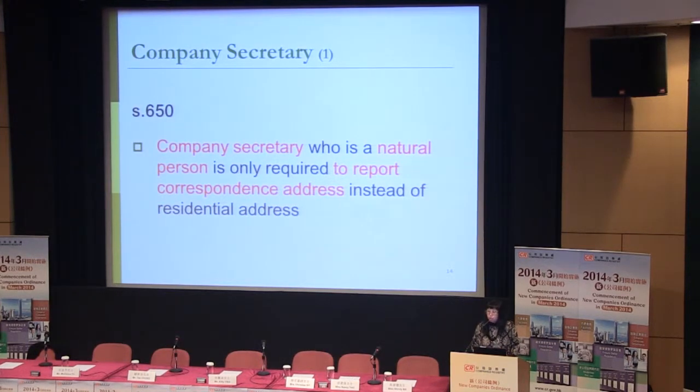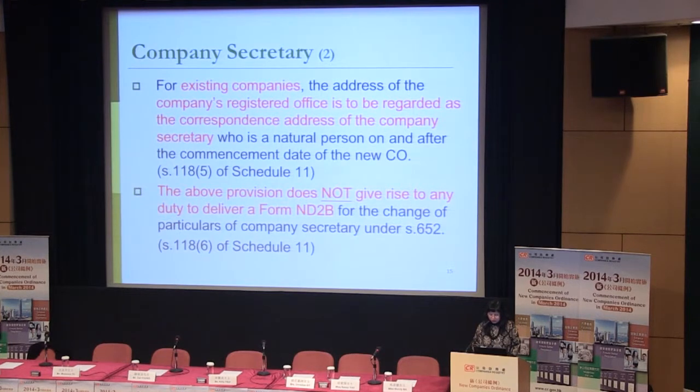Concerning company secretary, there are some changes as well. According to Section 650, if the company secretary is a natural person, it is only required to report a correspondence address instead of the residential address. For existing companies, the address of the company's registered office is to be regarded as the correspondence address of the company secretary who is a natural person on and after the commencement date of the new Companies Ordinance. This provision does not give rise to any duty to deliver a form for change of particulars of company secretary under Section 652, as found in Section 118(6) of Schedule 11.